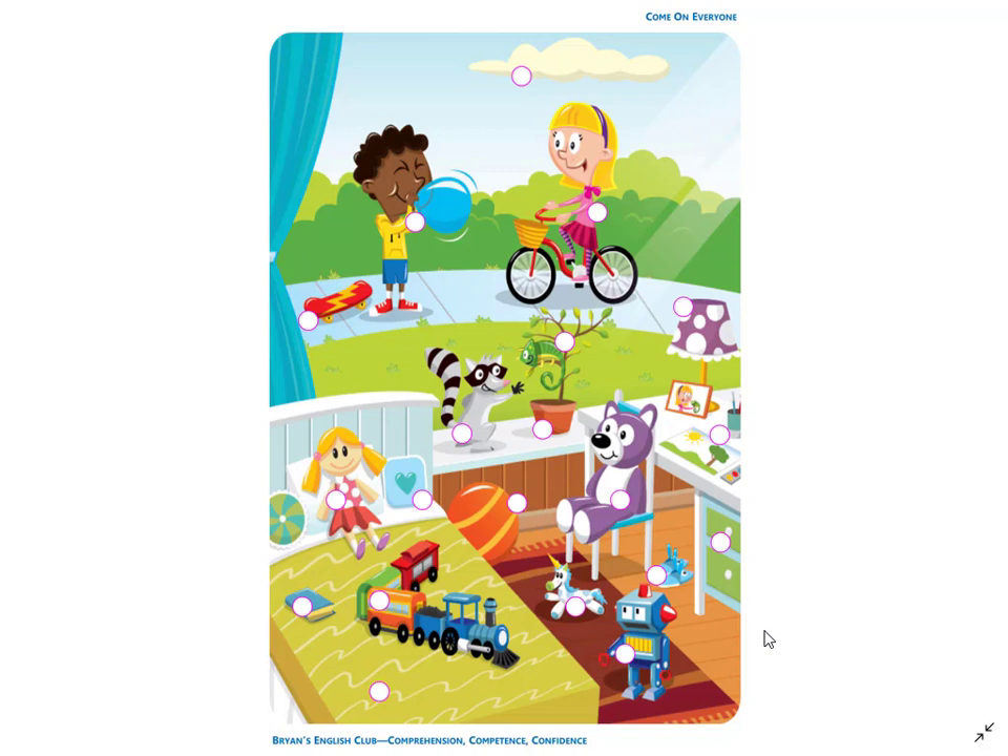Number 5. She is a girl. She is riding a bike on the sidewalk. She has a pink shirt and a pink skirt.